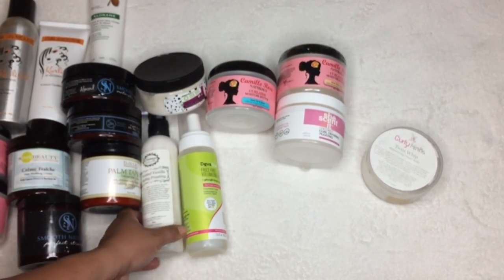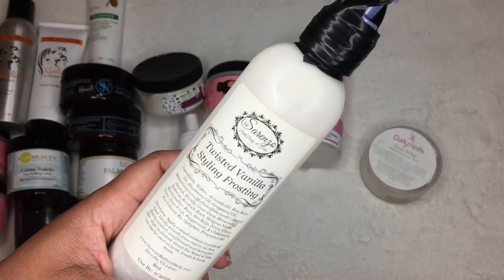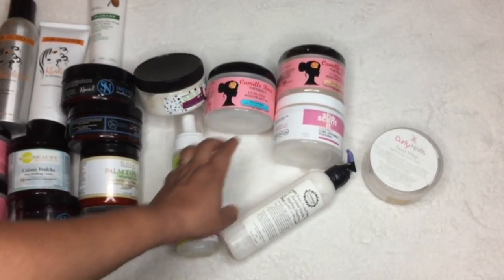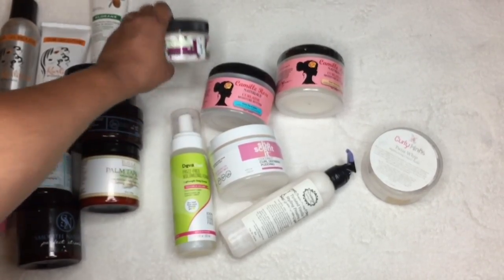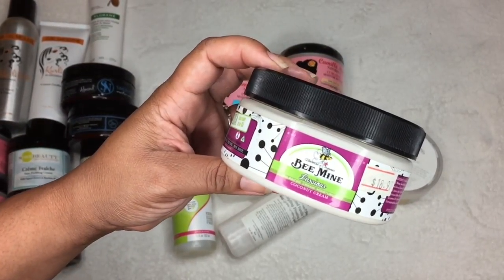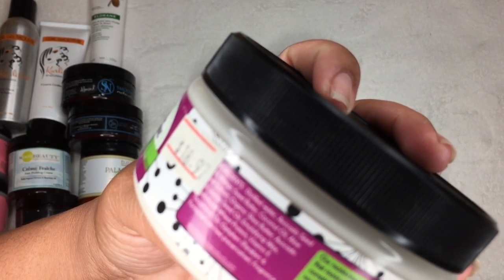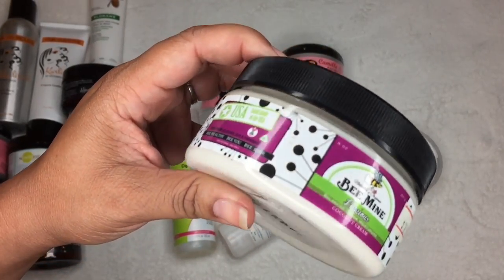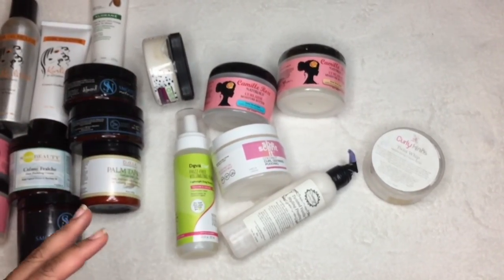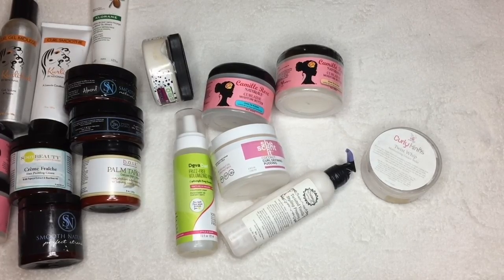Now for ones I haven't tried yet that are glycerin-free: the Sorenzo Twist Vanilla Styling Cream — I'm excited to try this. Another one is the She Scented Coconut Curl Defining Pudding. And the Be Mine Luscious Balanced Cream Coconut Cream Moisturizer — I believe this one doesn't have glycerin either, and it has wheat protein and mango seed butter. I'm really excited about trying these. Those are some recommendations of glycerin-free products I haven't tried yet.